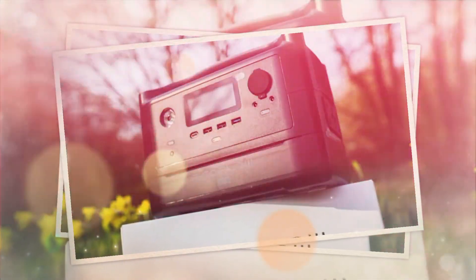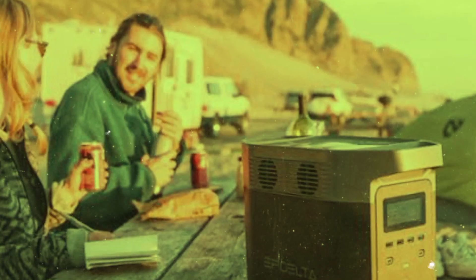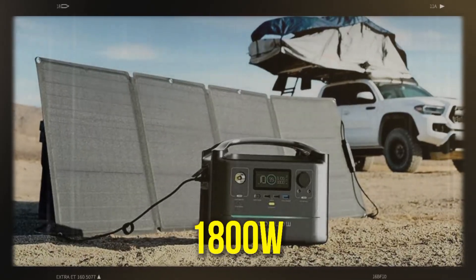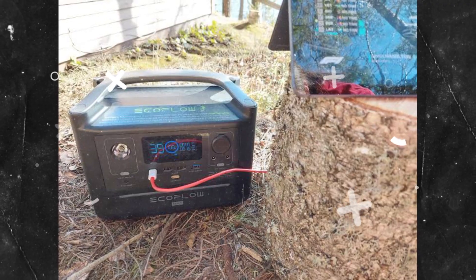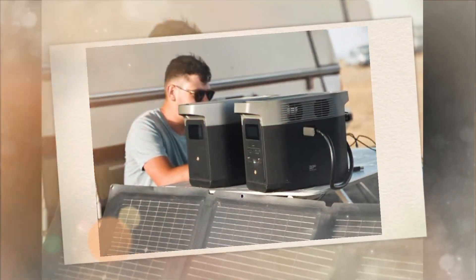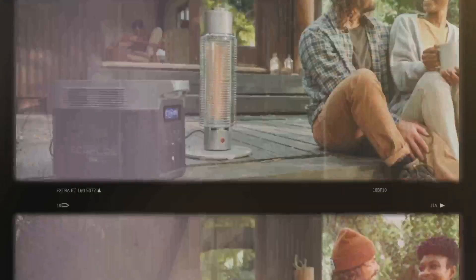What sets the EcoFlow River Max apart is its revolutionary X-Boost technology, which allows you to power high-wattage appliances up to an impressive 1800W when activated. This means you can use power-hungry devices like hair dryers, vacuum cleaners, or even a lawnmower, all powered by this incredible solar generator. The EcoFlow River Max is a game-changer in portable power stations — its rapid charging speed, vast capacity, and X-Boost technology make it the ultimate choice for reliable and efficient power on the move, whether camping, on outdoor adventures, or dealing with power outages.